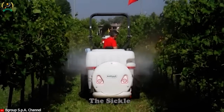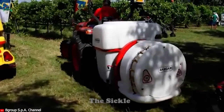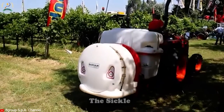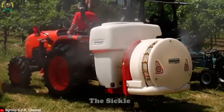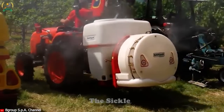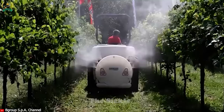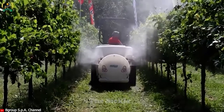Navigating through narrow rows and rough terrain is made easy, thanks to exceptional maneuverability. User-friendly controls and durable construction ensure effortless operation and maintenance. The Poly 70 Vine plays a vital role in safeguarding the health and productivity of your vineyard, ensuring optimal results.